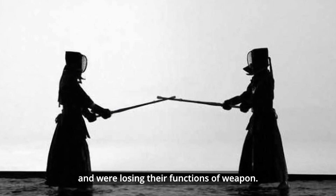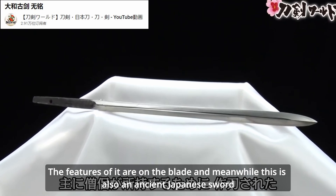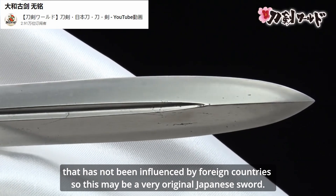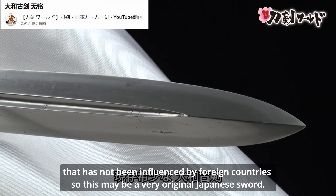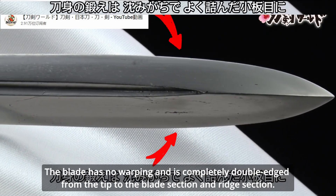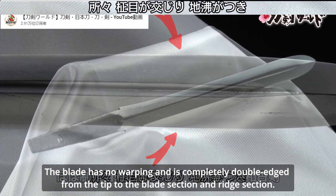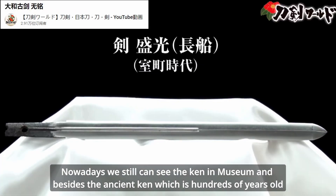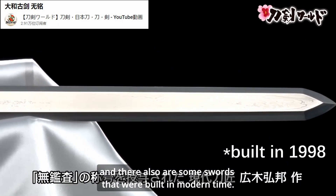Over time, Kin were losing their function as weapons. The features of the Kin are on the blade. This is also an ancient Japanese sword that has not been influenced by foreign countries, so it may be a very original Japanese sword. The blade has no warping and is completely double-edged from the tip to the blade section and the ridge section. We can still see Kin in museums today, and besides ancient examples that are hundreds of years old, there are also some that were built in modern times.